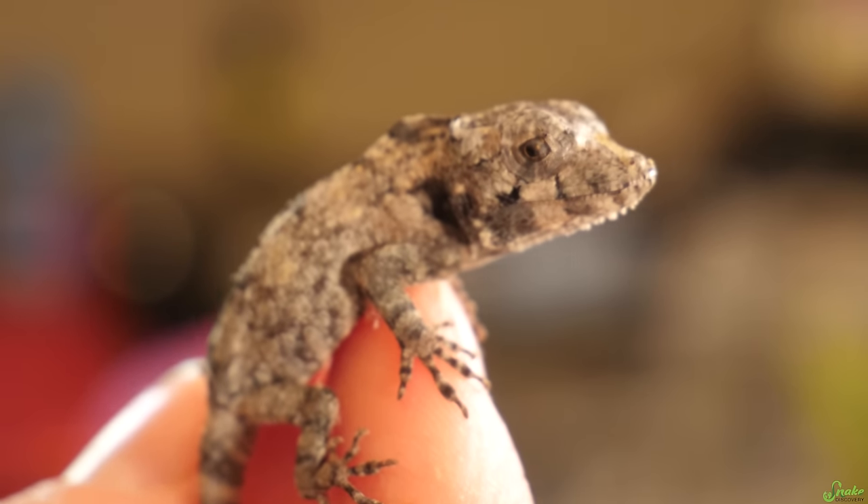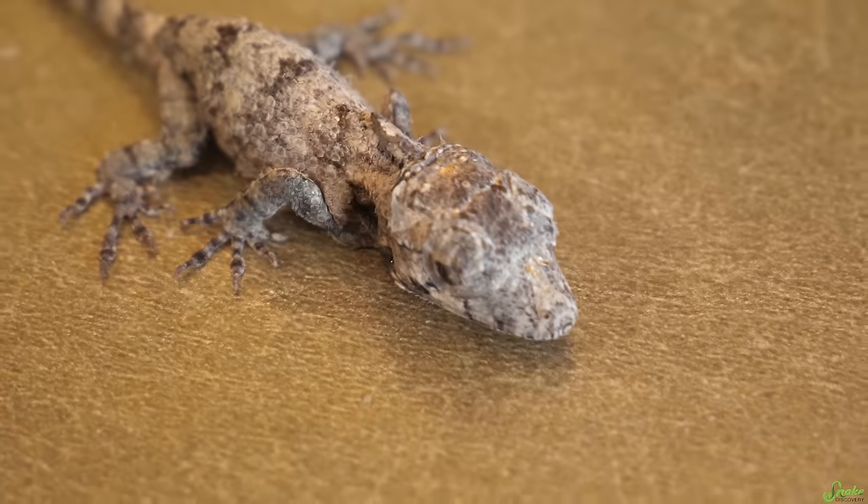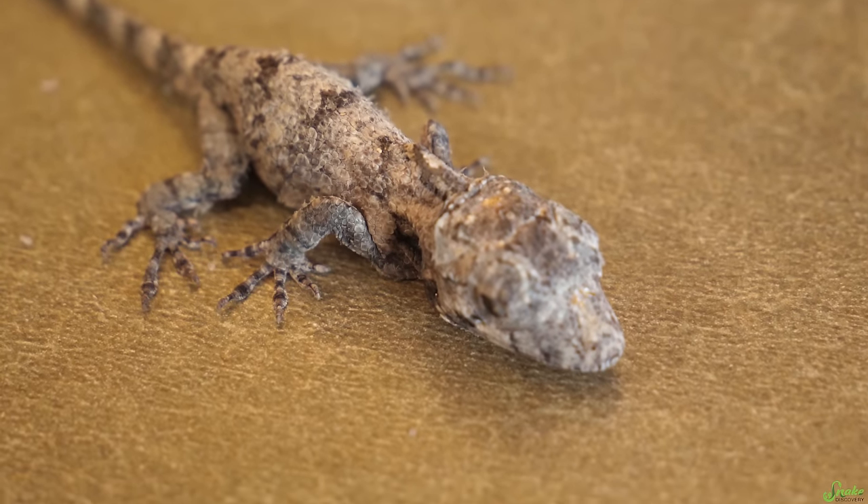He had a little bit of vermiculite stuck in his eyes, so we had to get all that out. He's all tuckered out from hatching. I love how he squiggles.